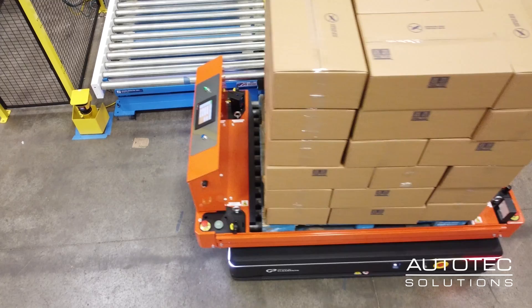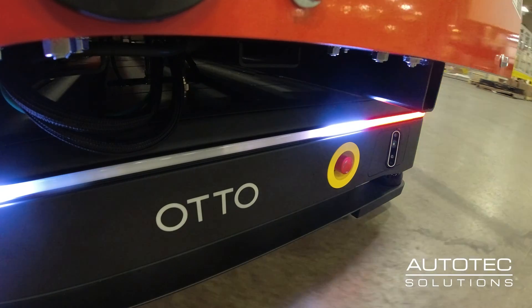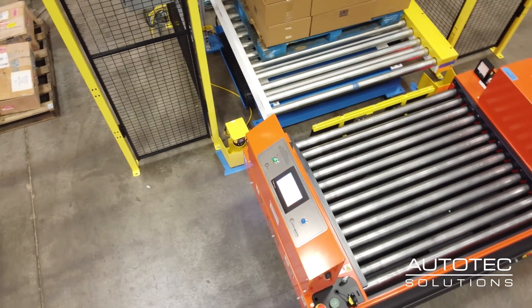A lot of the conversations that started with the customer were about looking at their facility first: how much space do we have, what's the travel distance of the robots, what does the pick point look like, what does the drop-off look like, and what do we need for safety?